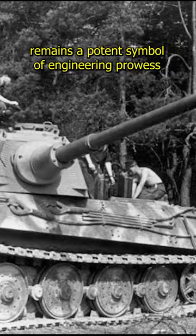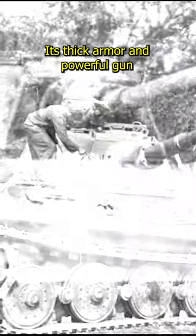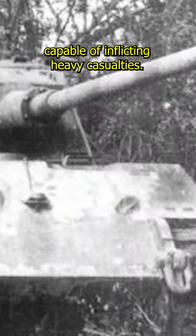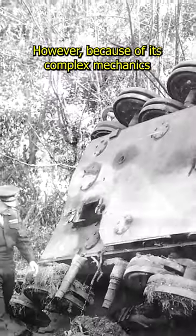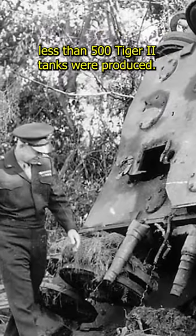The Tiger II itself remains a potent symbol of engineering prowess and peak battlefield technology. Its thick armor and powerful gun made it a formidable opponent, capable of inflicting heavy casualties. However, because of its complex mechanics and high production cost, less than 500 Tiger II tanks were produced.